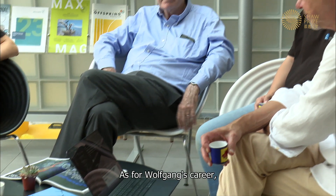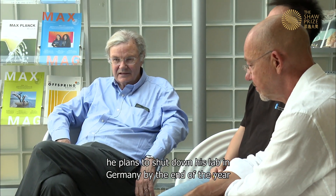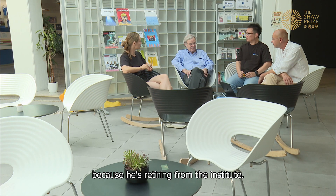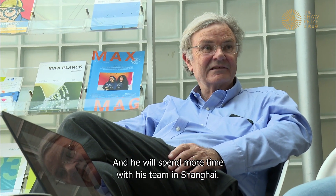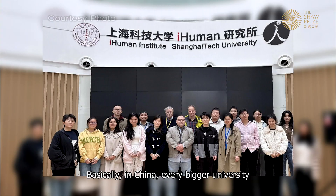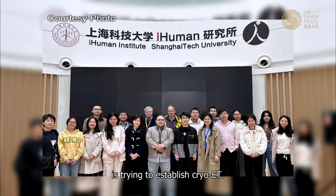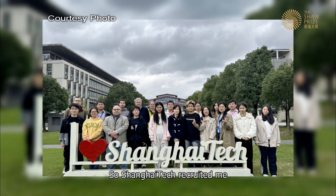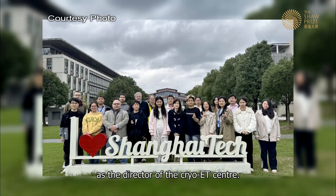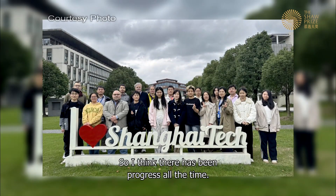As for Wolfgang's career, he plans to shut down his lab in Germany by the end of the year as he retires from the institute. He will spend more time with his team in Shanghai. In China, every major university is trying to establish cryo-ET, and ShanghaiTech has recruited him as the director of the cryo-ET center. There has been progress all the time.